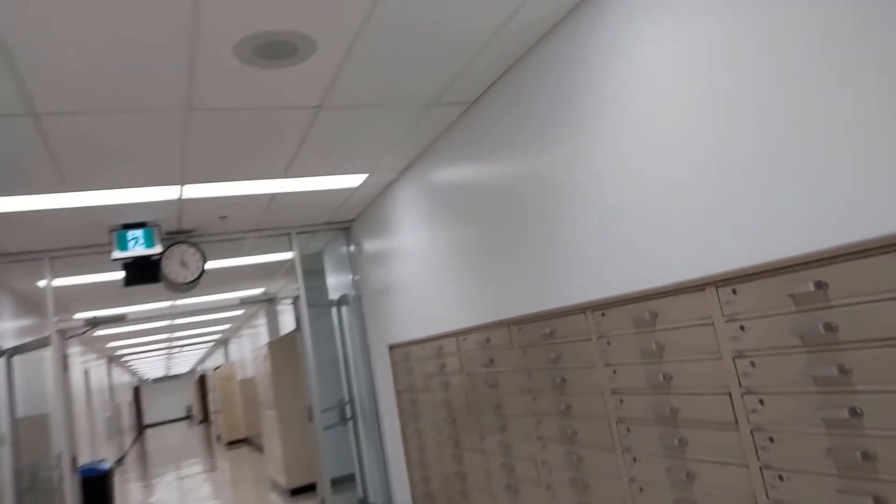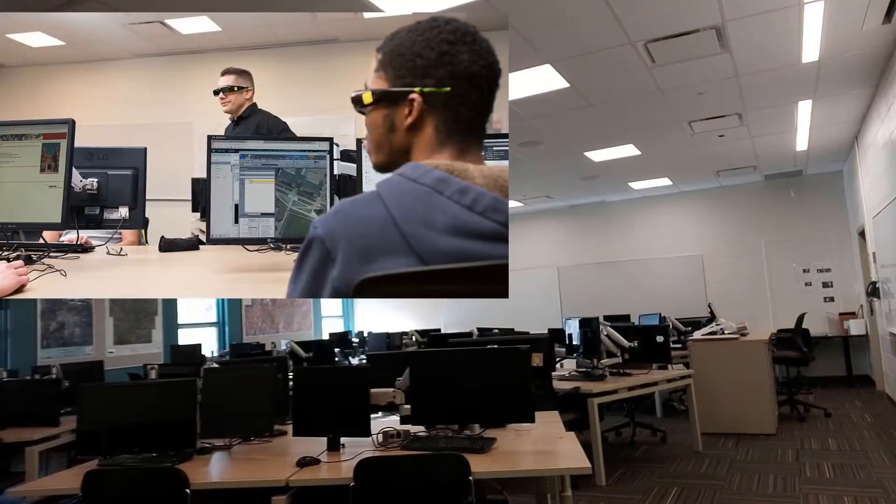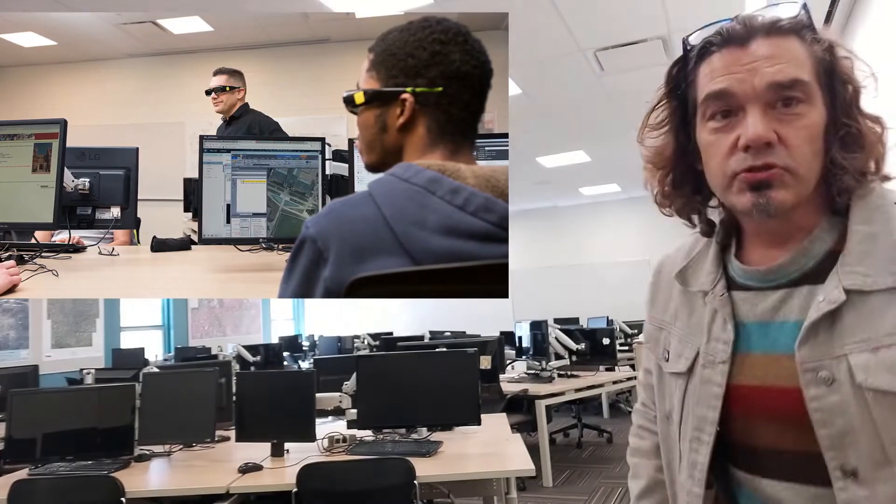One really neat thing about the geomatics engineering program is that we are one of the only programs on campus that have our own dedicated lab where only geomatics students are allowed.